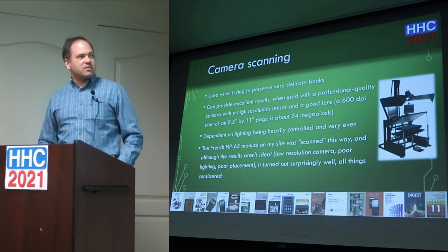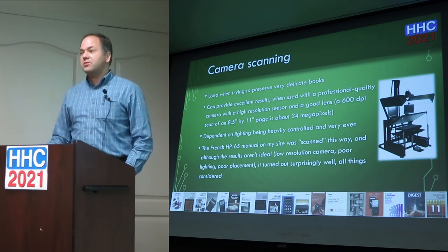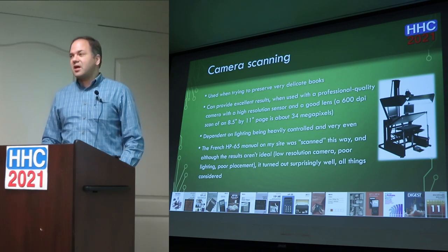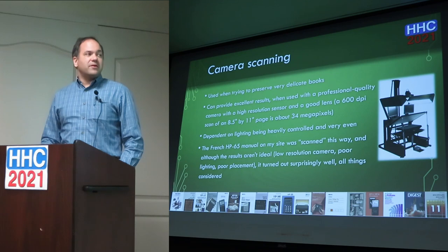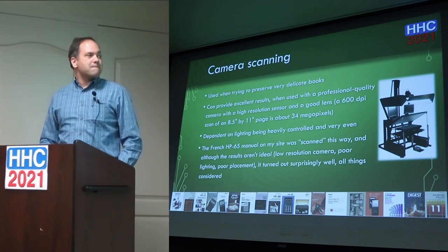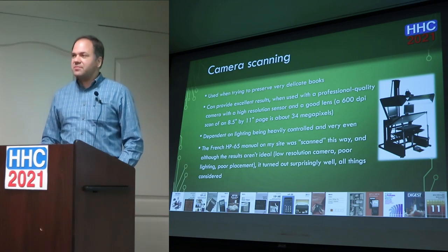The camera approach — here's a stock photograph of a jig that one company uses for scanning books. A camera of 34 megapixels is equivalent to a 600 dpi scan of an 8.5 by 11 page, and higher-end DSLRs and mirrorless cameras are in that range. You have to be very careful with lighting to avoid shadows or uneven lighting. One manual on my site — a French version of the HP 65 manual — was done with something similar to this, using a smartphone camera with non-ideal lighting, but it was still perfectly readable with some manual cleanup.